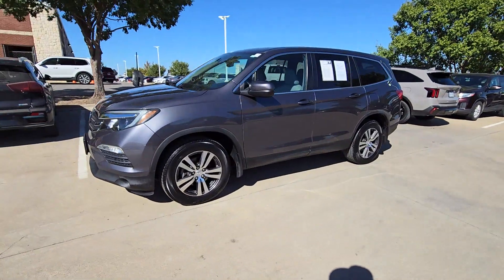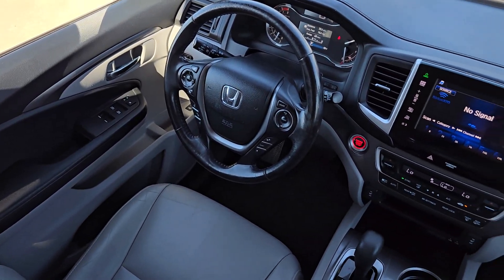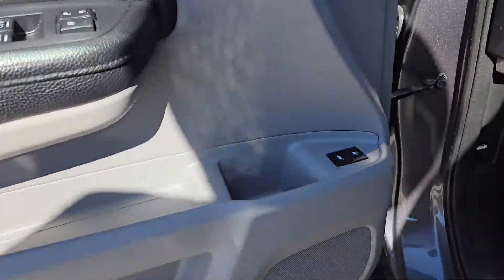With seating for up to eight passengers, a comfortable and spacious cabin and the latest connectivity technology, it has everything you need to power your adventures. Enjoy the feeling of confidence you'll have on every road trip in this comfortable and capable Honda Pilot.